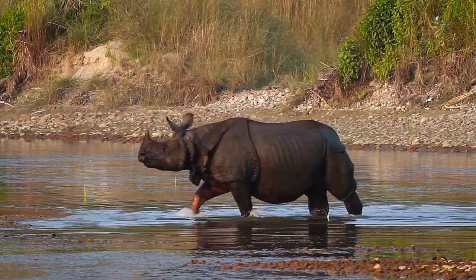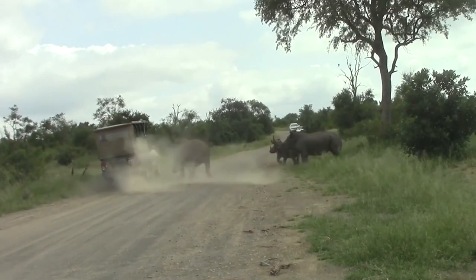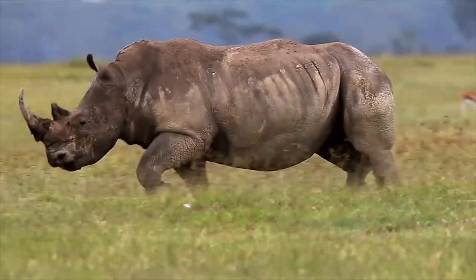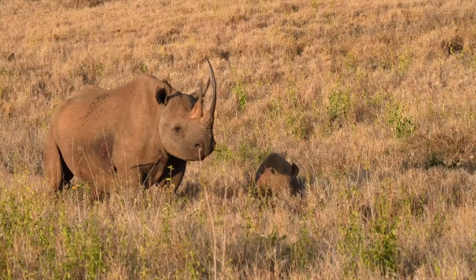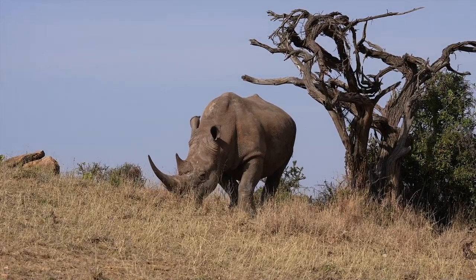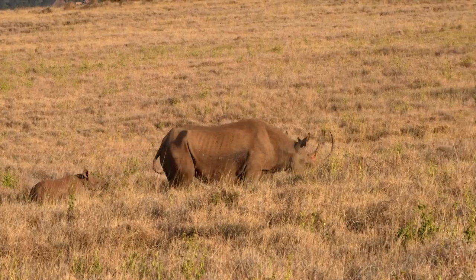Despite their huge mass, rhinos are extremely agile. They can charge at a person or animal with speeds up to 60 kilometers per hour, about 37 miles per hour. And if they miss, they can always turn around very quickly for a second attempt. You may have noticed that rhinos sometimes charge at emptiness or for no reason. The reason is that their eyesight is so poor that if a person were to stand motionless at just about 30 meters or 100 feet away, a rhino wouldn't see them. However, they possess an excellent sense of smell and hearing, and may sometimes perceive a sound or smell and charge without knowing exactly where it is coming from.